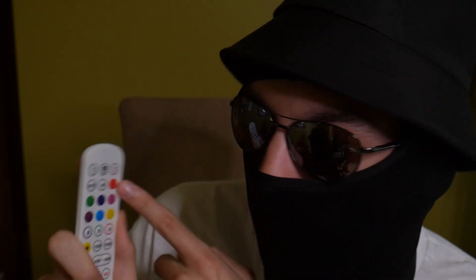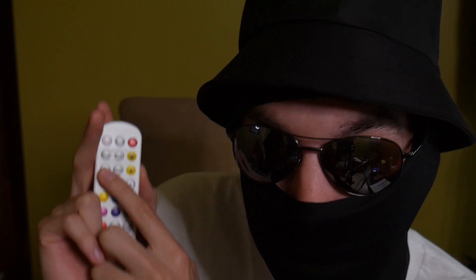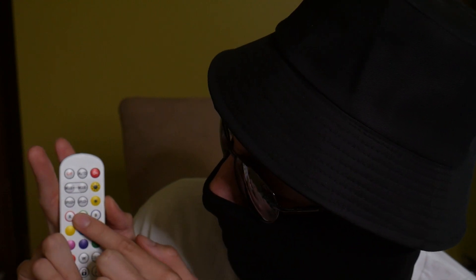Look at this remote controller right here — it's upside down. Look at this controller right here. What does this say? It doesn't say anything, it's a symbol. What about this? Speed plus. What about this? Off. This. This. This. Perfect.